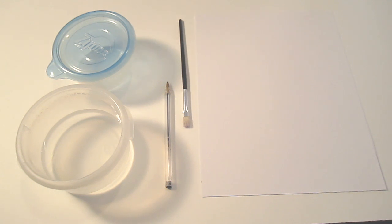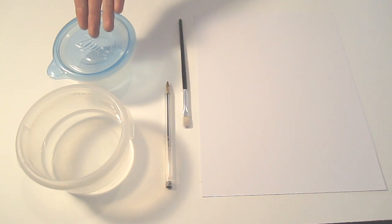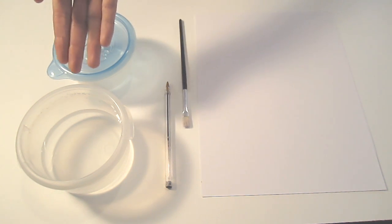Let's begin with today's experiment. For today's experiment, you're going to need some paper, a paintbrush, a pen, an ant along with some dirt from its anthill, and some white vinegar.